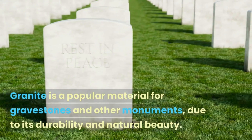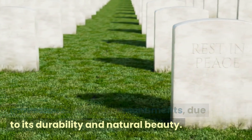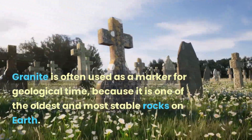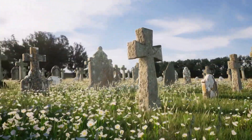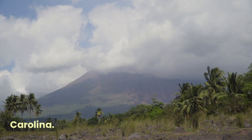Granite is a popular material for gravestones and other monuments, due to its durability and natural beauty. Granite is often used as a marker for geological time, because it is one of the oldest and most stable rocks on earth. The largest granite quarry in the world is located in Mount Airy, North Carolina.